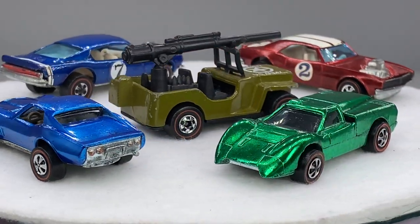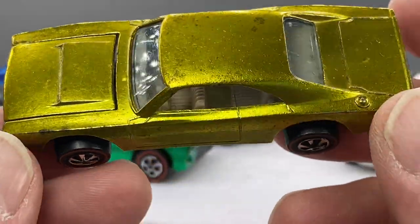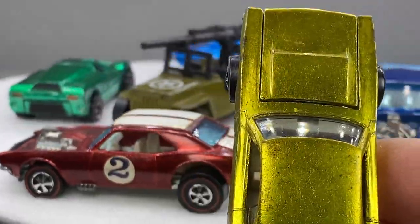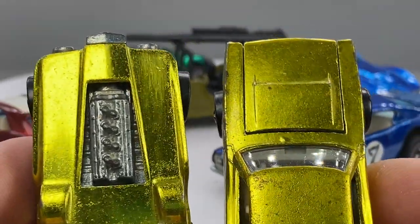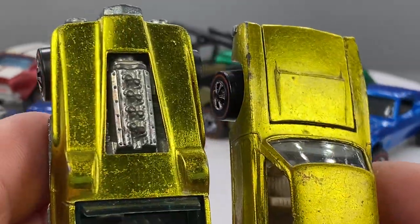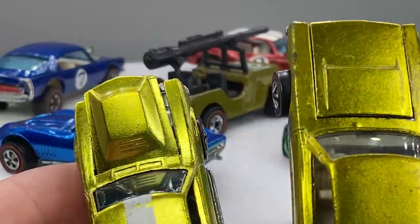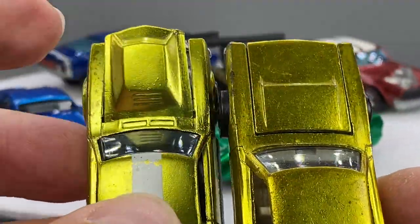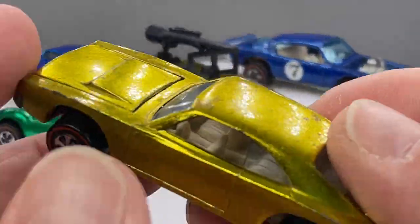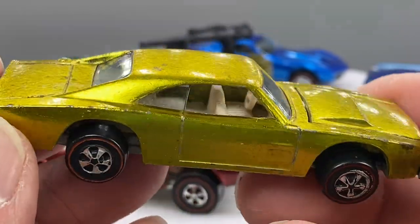And then 1969 — a year later Mattel came out with another custom, and that would be the Custom Charger. This one is — I'm going to say it's lime. I'm thinking yellow maybe. I'll do a color comparison to see. You see a difference on there? Maybe. I'm thinking yellow here as I'm comparing that hood along with a US Mighty Maverick. That's the cool part about collecting Redlines — the colors, the rainbows — when you have the ability to get different colors of a casting.